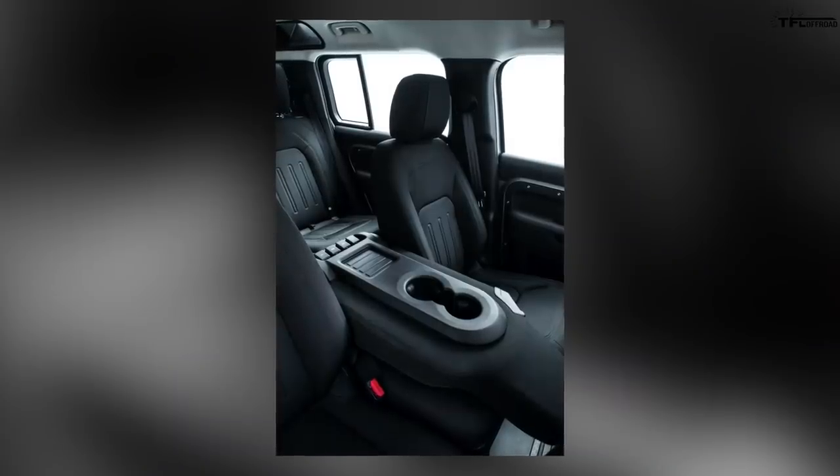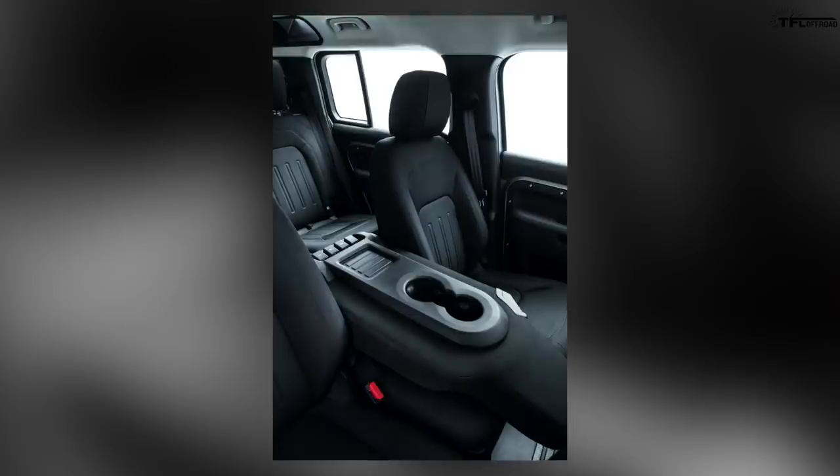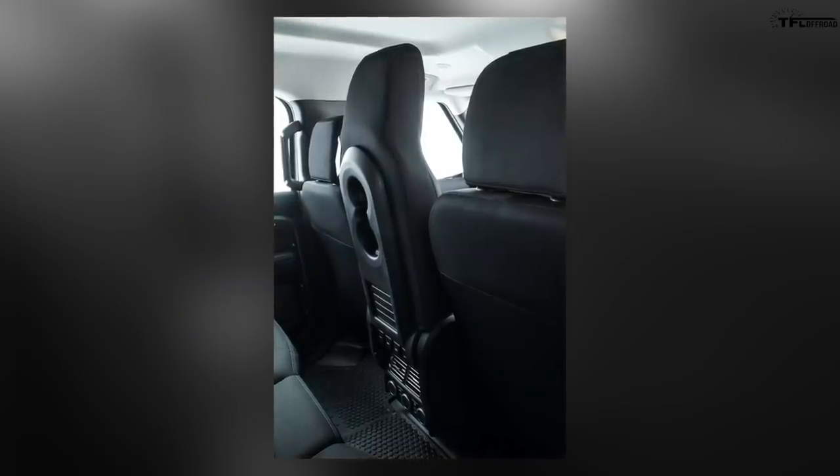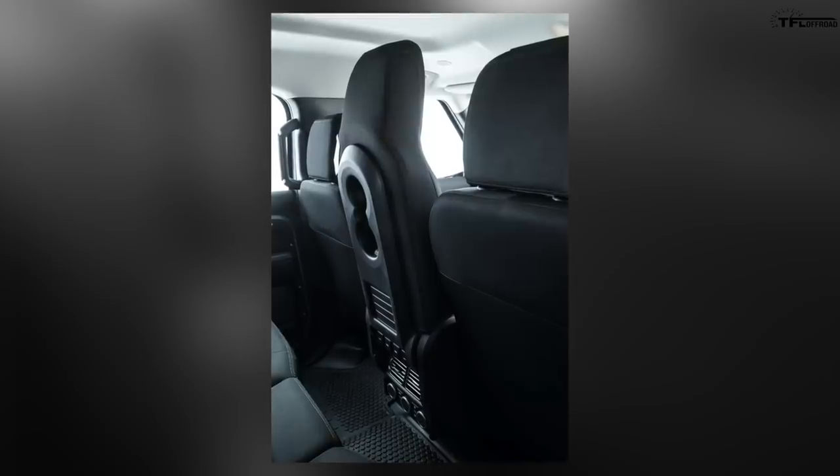Full disclosure: we have one on order — not the 90, the 110 — because we wanted to be first and ordered it about a month ago. We're still waiting because these are built in Slovakia. But there's also a new trim level to talk about.